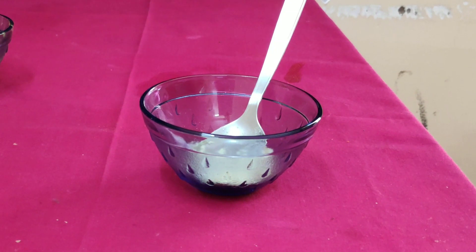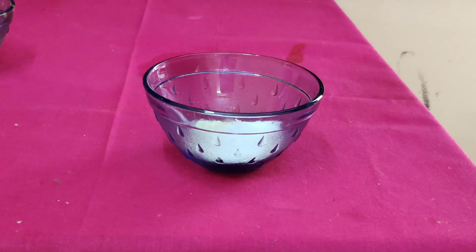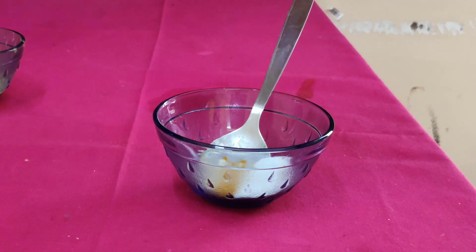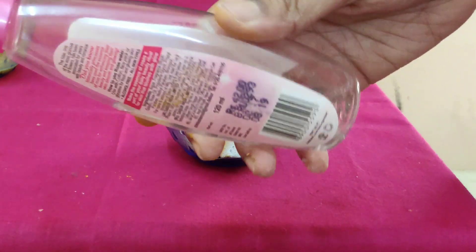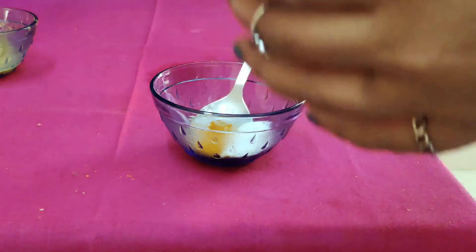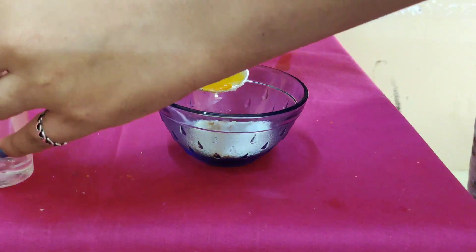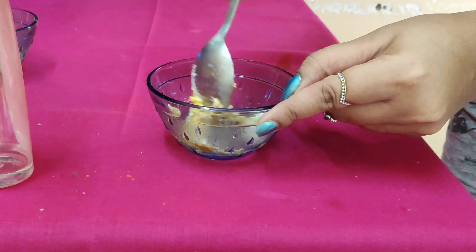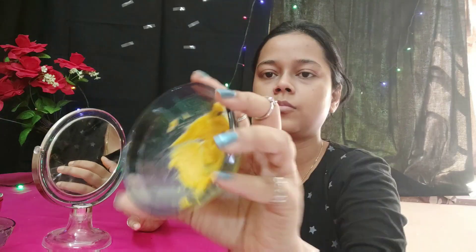For the third face mask I am taking rice flour, which contains ferulic acid and allantoin — it acts as a natural sunscreen. Second, I am taking besan (gram flour), which treats acne and eczema. Third, turmeric again, whose benefits I have already explained. Fourth and last, rose water — it fights acne, reduces oil, helps clear dirt from clogged pores, and is a natural and great cleanser. Rose water is used by many skincare experts and is found in many creams.